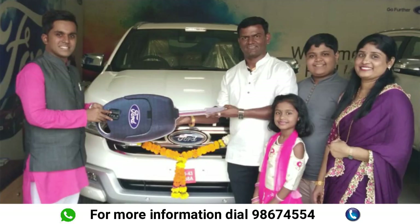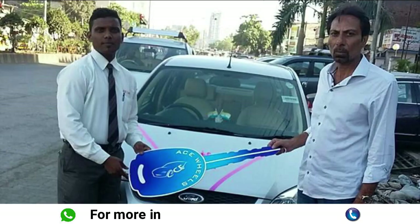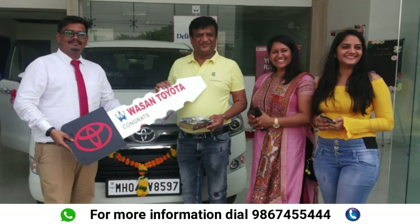For any inquiries or bookings, please call us on 9867455444 or WhatsApp on the same number. We are here to help you with all cars and solutions. This is Sylvester Rodericks from Ace Cars — thank you.